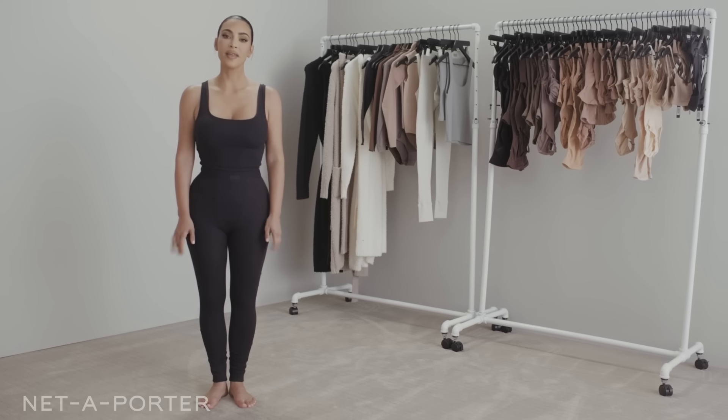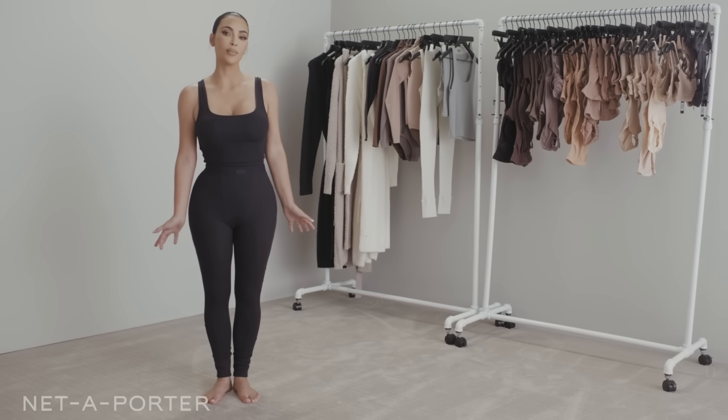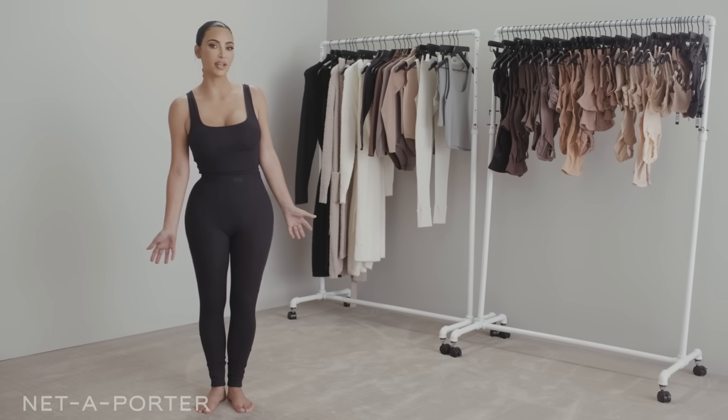I still want to look good when I'm running around with a million kids, but I have ten kids coming over, so comfort is the number one priority here. And I am definitely achieving that with my SKIMS cotton collection.